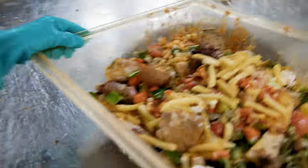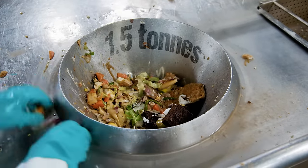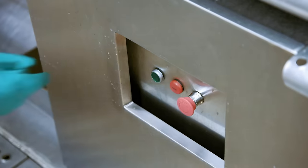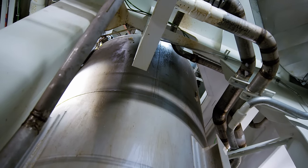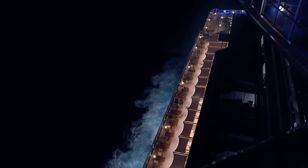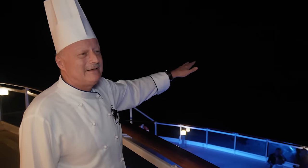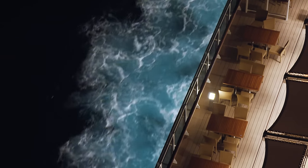Cruise ship catering has one more secret: every day, a tonne and a half of food is left over by passengers — enough to feed another 500 people. In each galley, giant grinders crush the leftovers, which drop three floors below and are stored in tanks. Then, when out at sea, the ship discharges this waste as fish food. Sometimes you can spot dolphins following the ship because of it. So we're feeding the fish — it's recycling in a nice way.